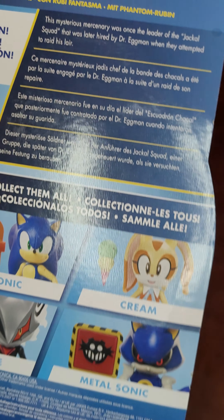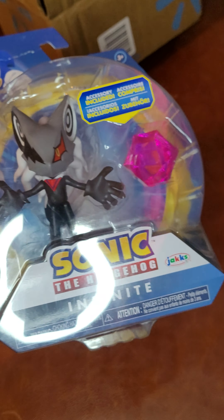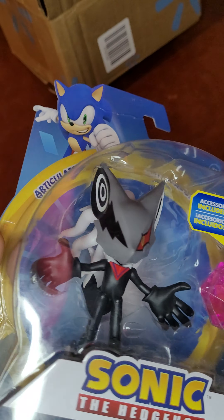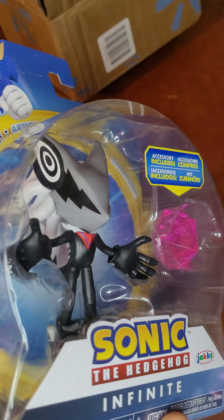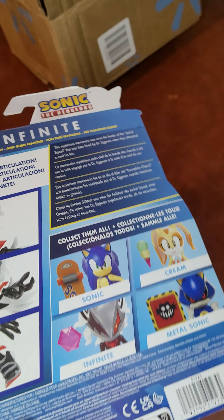If you have been looking for this, it's probably not going to be at Walmart anymore, so just remember the link is in the description if you want to buy this figure. And I don't think you'll really see anything else like this at this price — it's a pretty good price in my opinion.